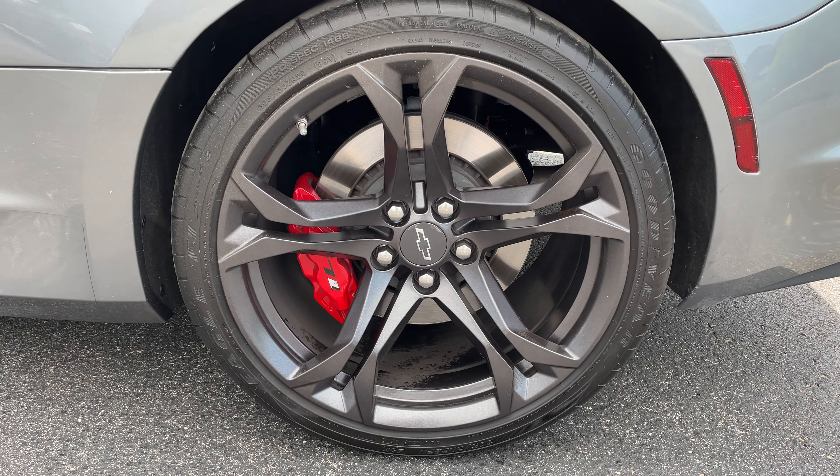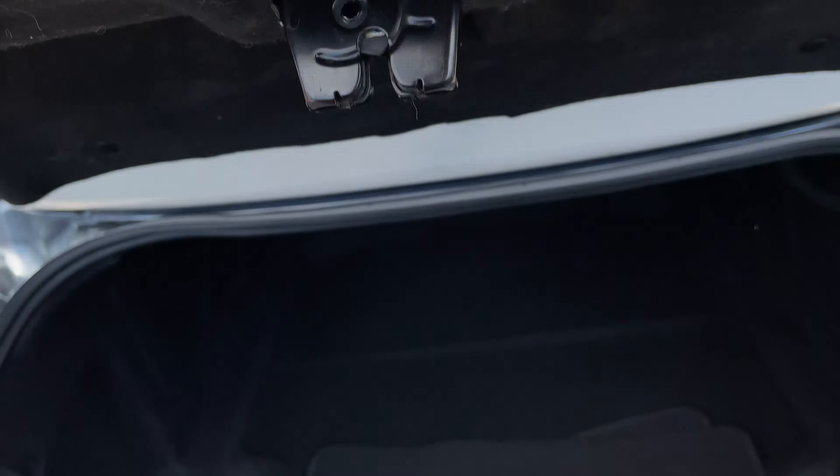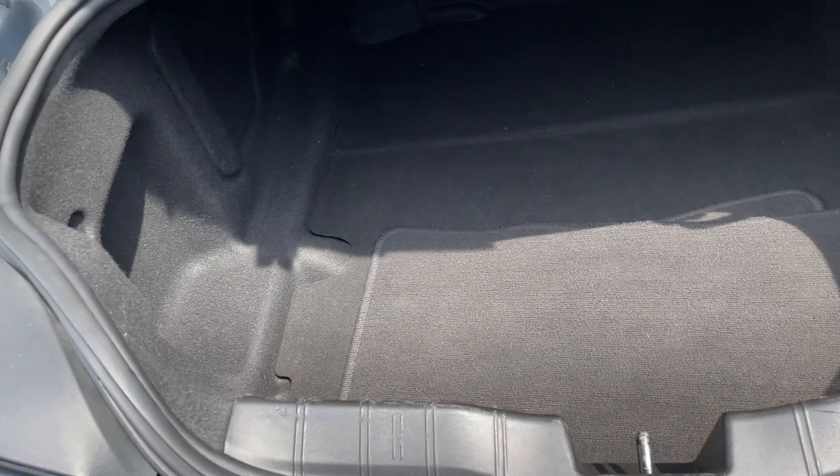We'll go ahead and check out the trunk space. As you can see, it's actually got a solid amount of trunk space — it's pretty deep. You can store a good amount of stuff in there.